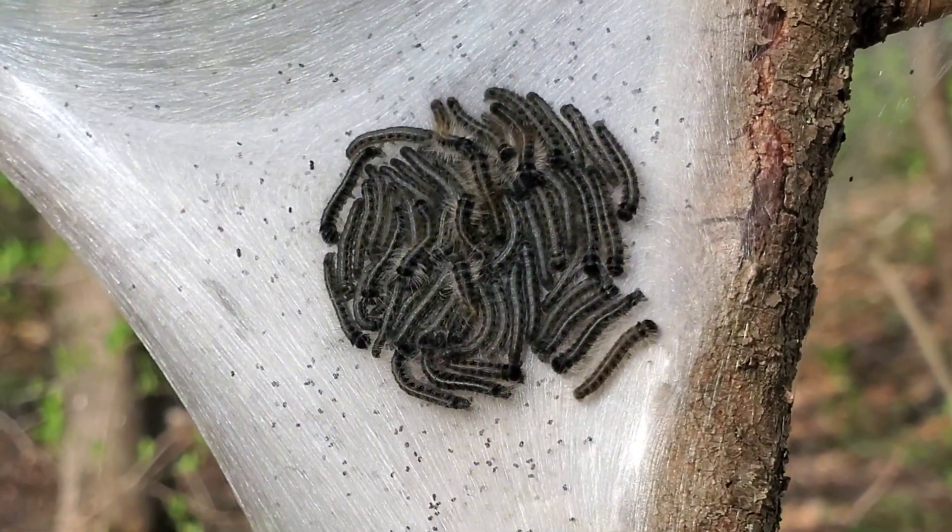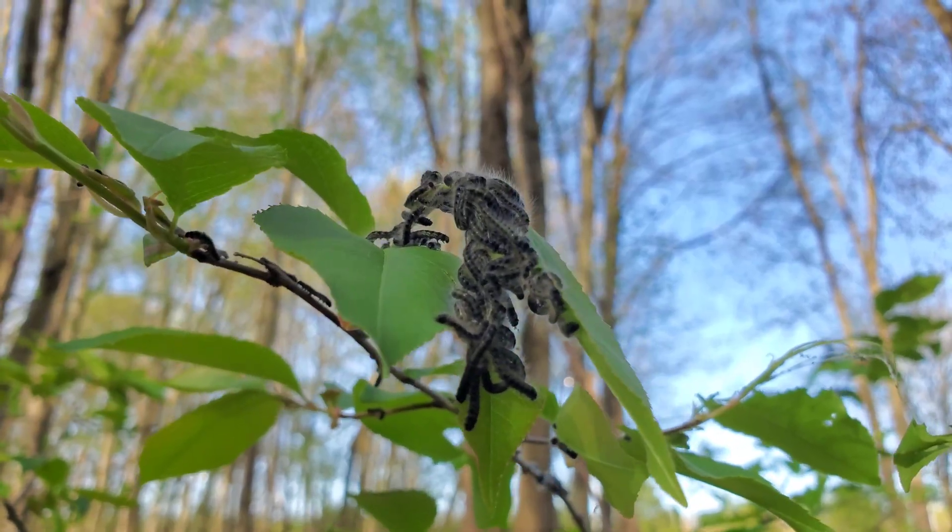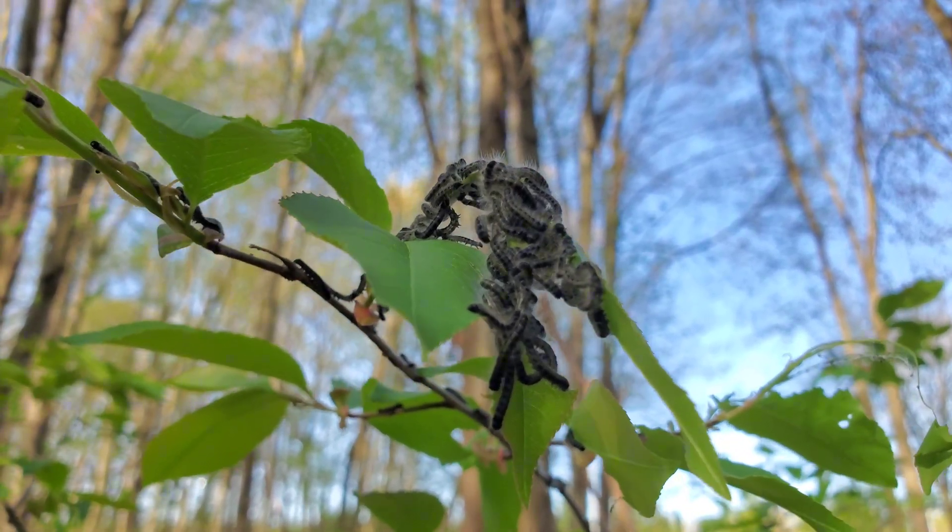Eastern tent caterpillars may be fleeting, but their presence marks a season — a moment when the forest briefly swells with movement, appetite, and transformation.